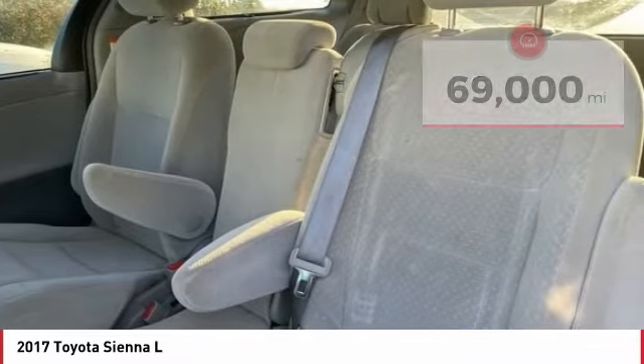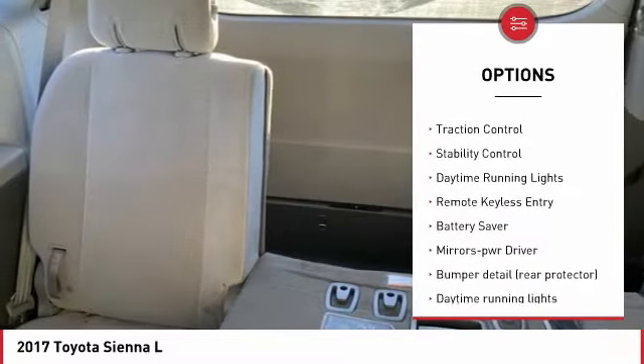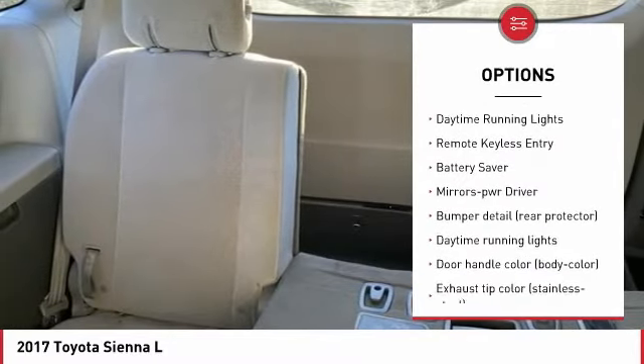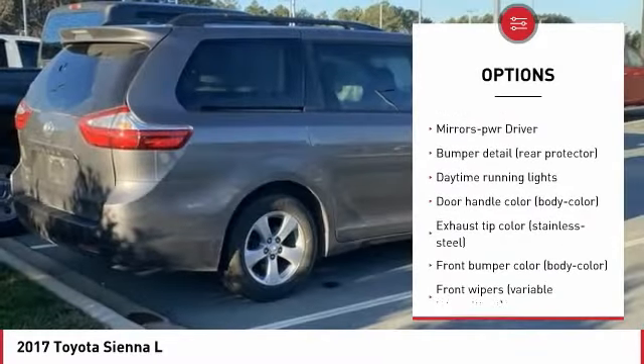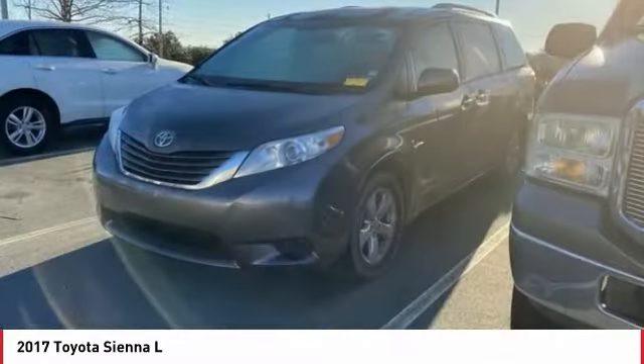Here are some of this vehicle's great options: tire pressure monitoring system, aluminum wheels, roof rails, heated side mirrors, traction control, stability control, daytime running lights, remote keyless entry, battery saver, and mirror memory.